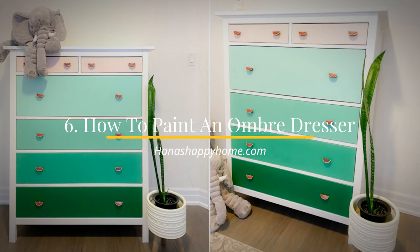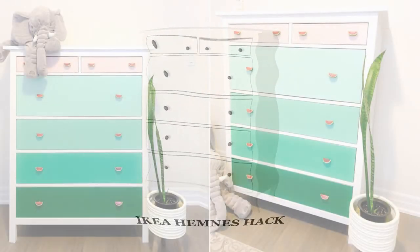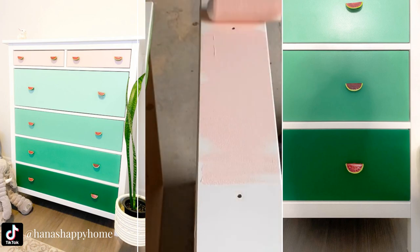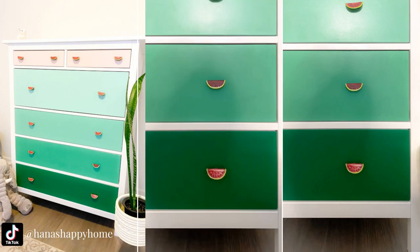Number 6: How to paint an ombre dresser from IKEA. Looking at the same dresser over and over again can make you bored of it. Instead of repainting your dresser one color, you can try various hues to create an ombre effect. You just need to paint the bottom drawer green. After that, mix in some old white chalk paint to get softer shades of green. The more chalk paint you add, the lighter the hue you will get.